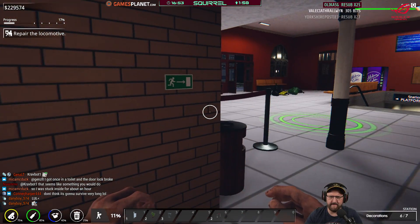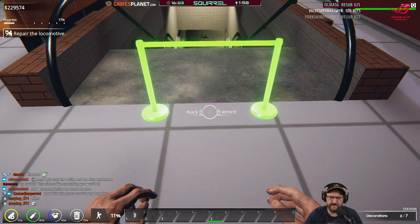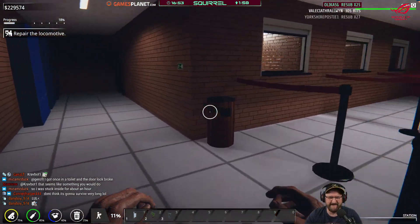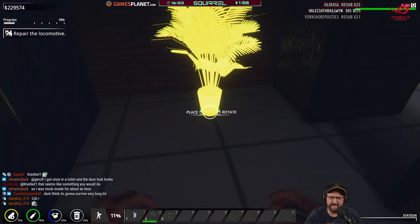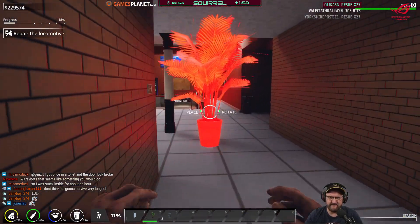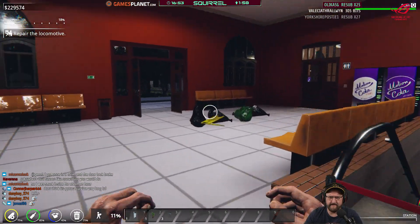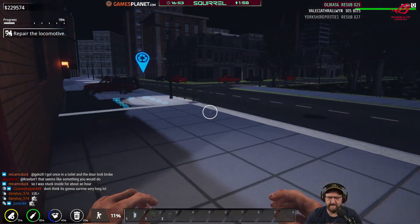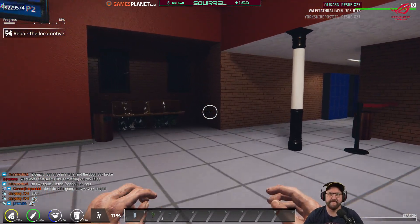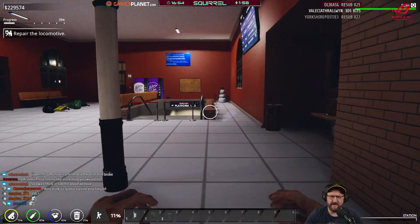I think it's that way. Station's currently closed. It's dark down here — why is there no light? Done. Let's go downstairs — whee!